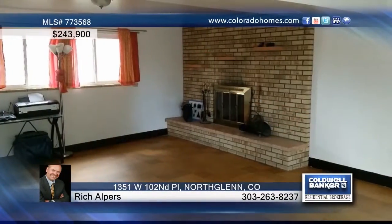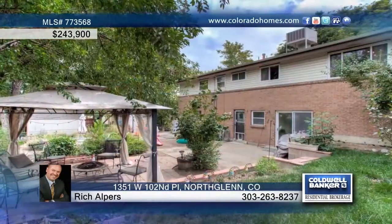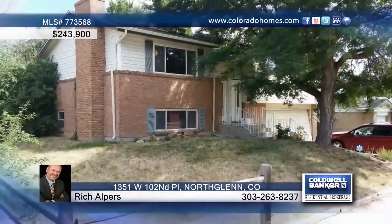Rich Halpers says look at the value in this three-bedroom, three-bath home — a bit of updating will really increase the value here. You'll love the huge family rec room with a fireplace, and outside you'll find stunning living spaces that include raised garden beds that are ready for your flowers and veggies. This home has so much to offer — don't wait to call to schedule your private showing.